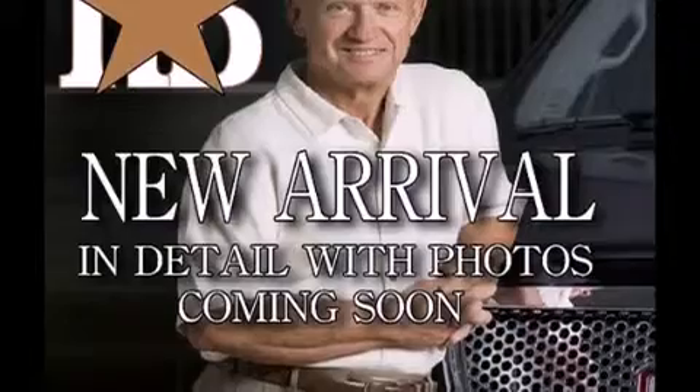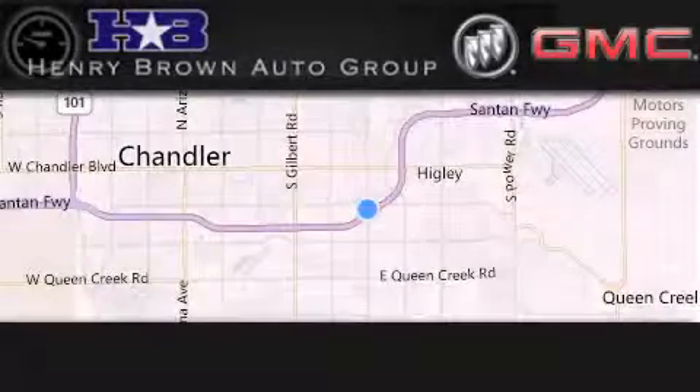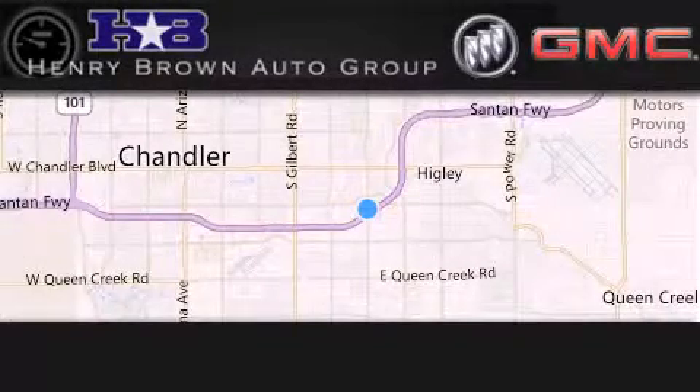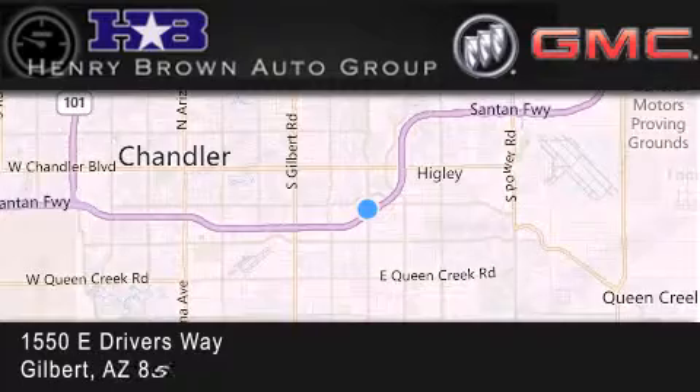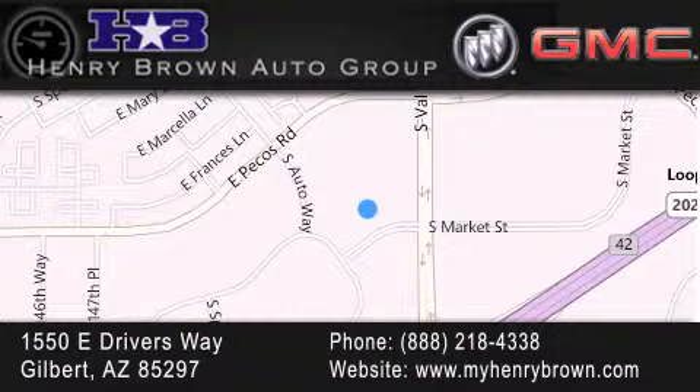Contact us today and schedule your opportunity to see this automobile in person. Henry Brown Buick GMC is located at 1550 East Drivers Way in Gilbert. Family owned and operated, offering every customer a premier experience. Cars and trucks and trades are worth more at Henry Brown Car and Truck Store.